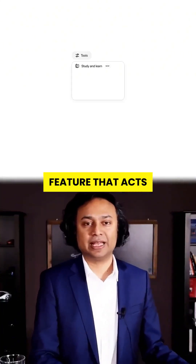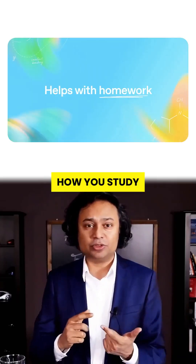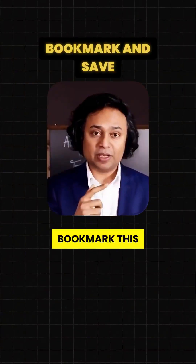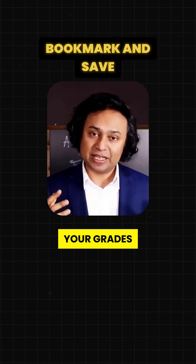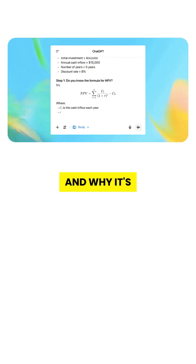ChatGPT just launched a feature that acts like a real tutor, and it might completely change how you study forever. You'll want to bookmark this — it could save your grades. The new ChatGPT study mode is now live. Here's exactly how it works and why it's a big deal.